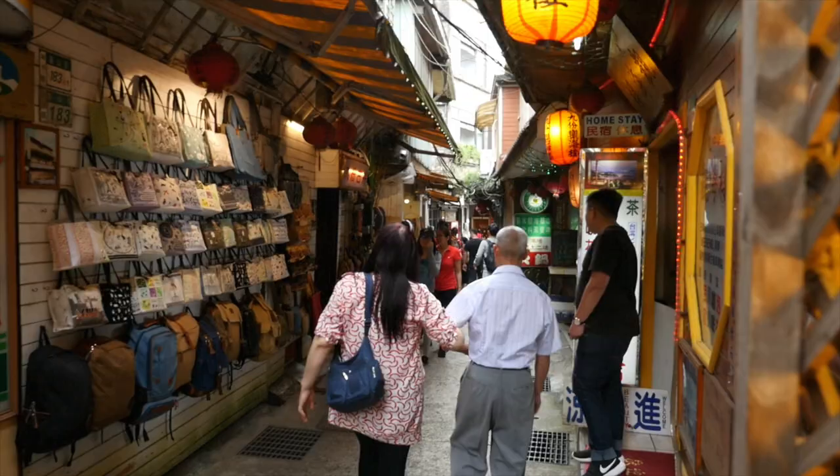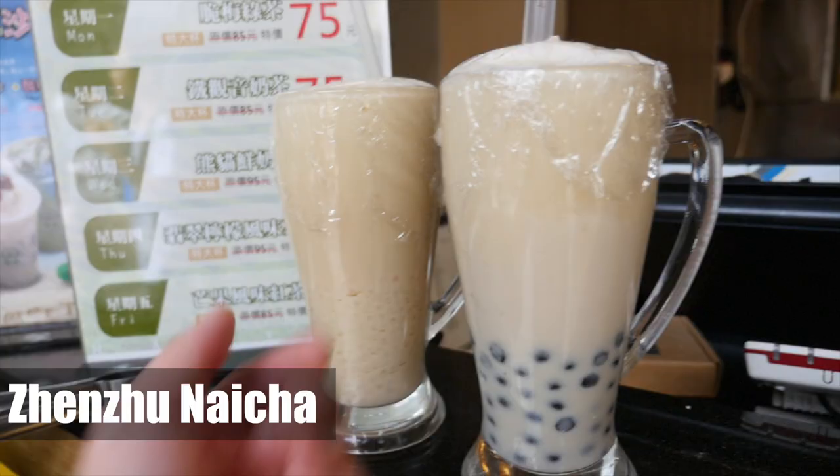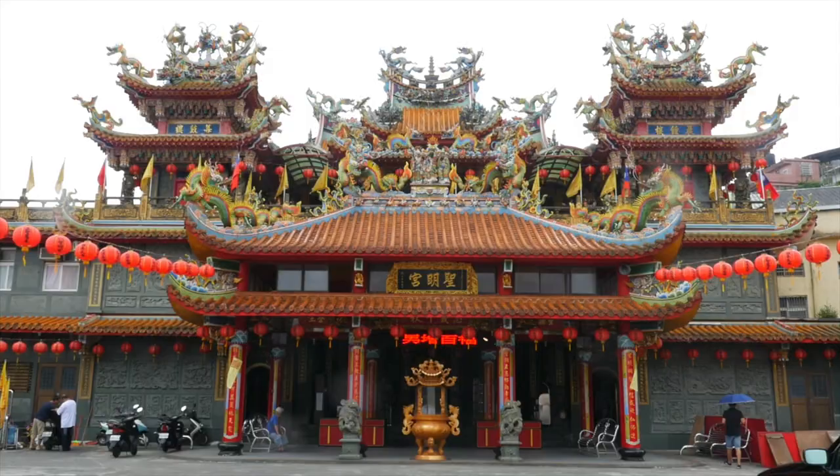We're still walking in the alleyway. Taiwanese people are so nice. We got boba milk tea — it's bigger than my hand, as big as my face. It's a big tapioca milk tea, only 260 Taiwan dollars, about $2.60 — for the country known for having the best.